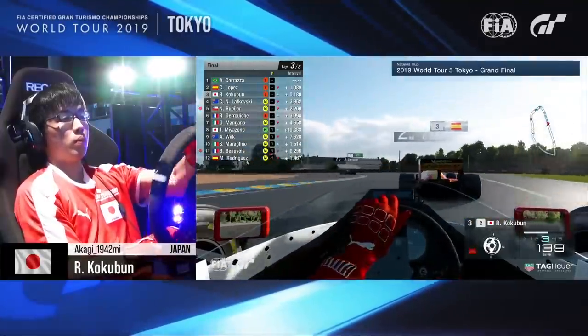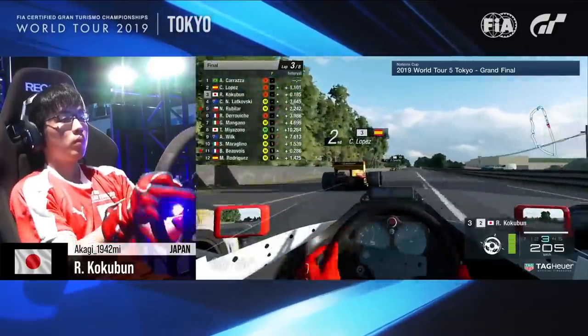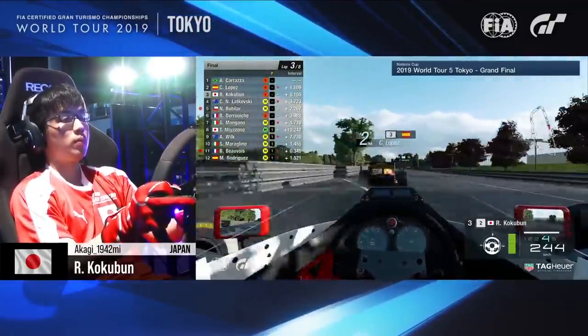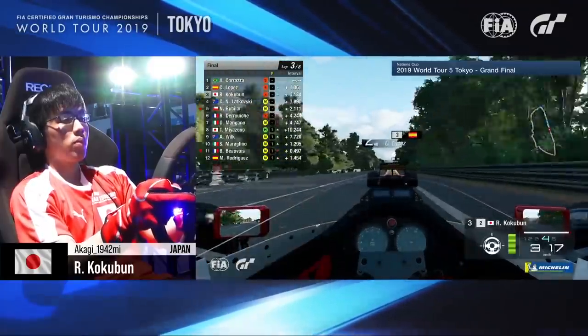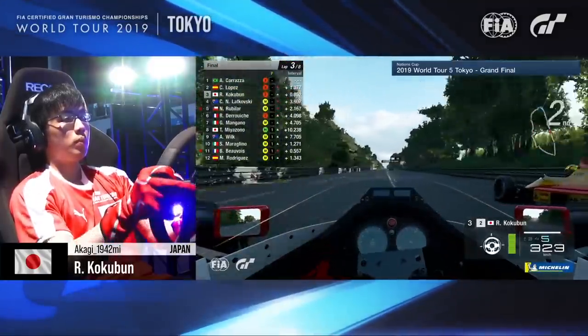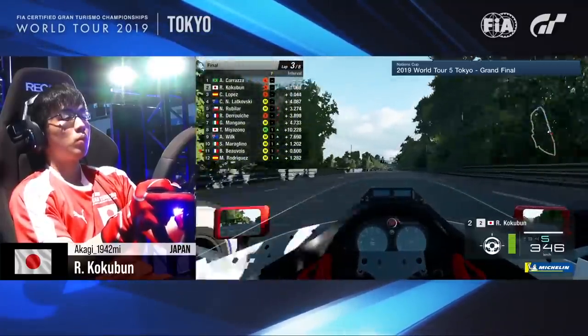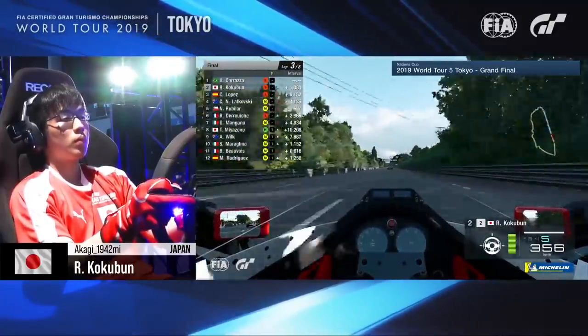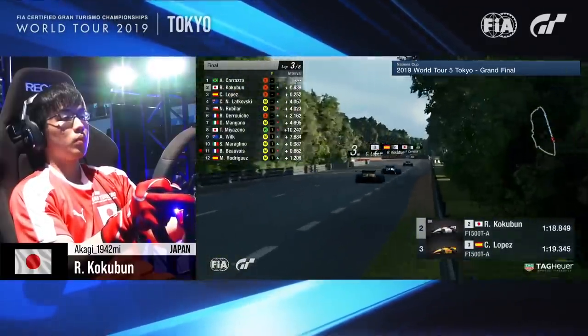Coming into the first Mulsanne chicane, touching the kerb on either side, easing the power on the exit. These things have a lot of power, as you can imagine — those big fat rear tyres putting that power to the road. And Coco Lopez having a little bit of initial on the left-hand side, kicking up the dust. The cars have struggled — maybe they're shifting a bit too late. They've only got five gears, these things — they are geared for straight-line speed, and that just shows how effective the slipstream is.